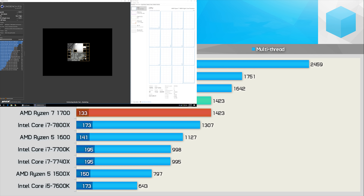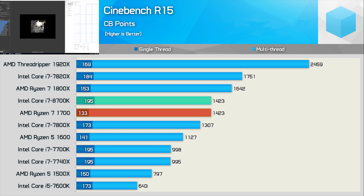Let's check out the Cinebench R15 scores. After a three-run average, the 8700K matched the R7 1700 with a multi-threaded score of 1423 points. That did mean it was 13% slower than the 1800X, but still an impressive result all the same. What's really impressive here is the single-core score, and this explains how a 6-core Intel CPU kept pace with an 8-core AMD CPU.